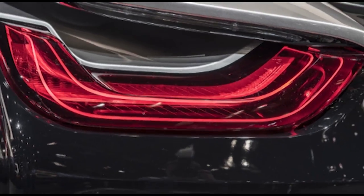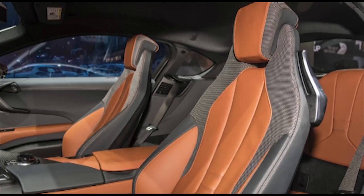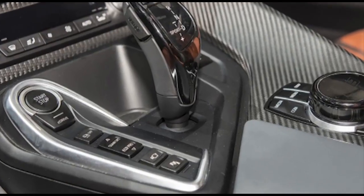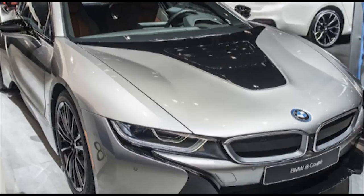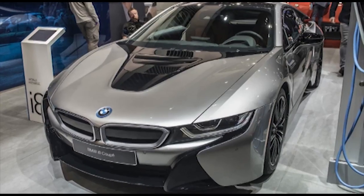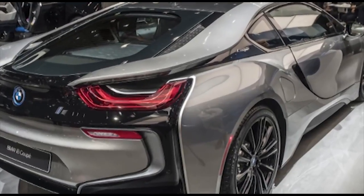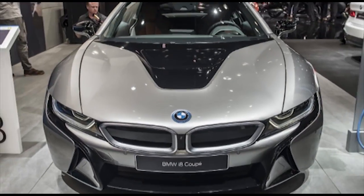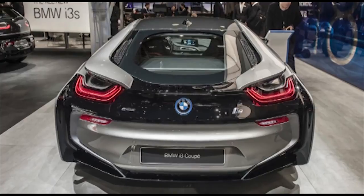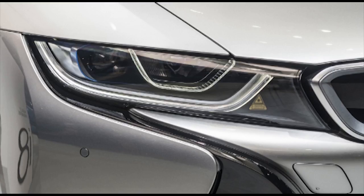The i8 coupe received an updated battery — an 11.6 kWh lithium-ion pack that BMW claims offers over 34 miles of all-electric driving, although that figure is probably lower according to US testing cycles. The electric motor's output is up 12 horsepower to 141 horsepower. It is able to drive up to 65 mph without using its 3-cylinder fuel engine, or up to 75 mph when you press the eDrive button.